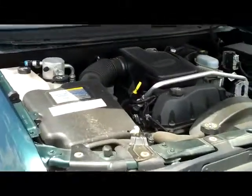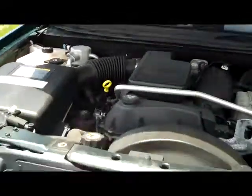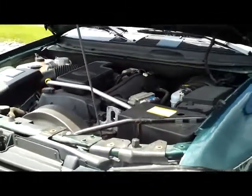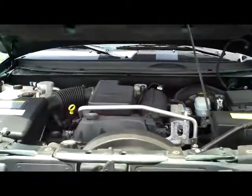Folks, remember, underneath the hood it's all business — this is a truck. This is the 4.2-liter engine. If you have a boat, a camper, or need to pull something, remember you do have the hitch and harness all in place, and you've got the engine under the hood that can make it happen.